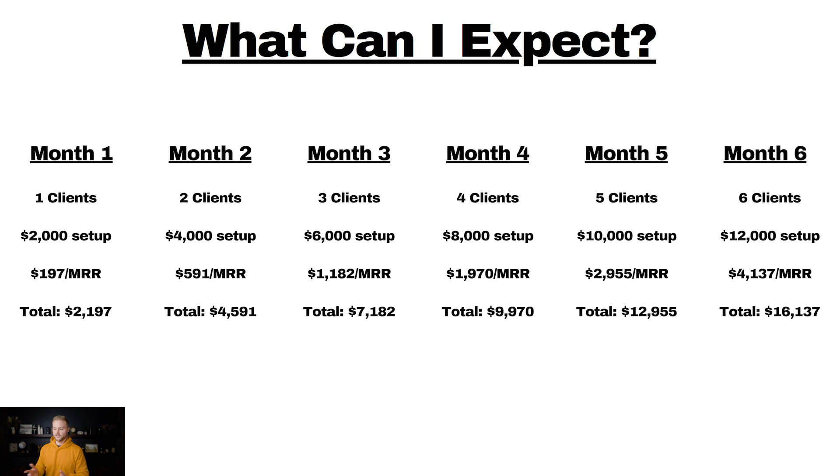Here's what you can conservatively expect in your first six months. Month one, you might get one client while you're learning the software and how to build websites. With an average $2,000 setup fee and $197 per month, your first month total is $2,197. Month two, you're comfortable with the software, you get two clients, making $4,000 in setup fees. Adding the first month's $197 plus two new subscriptions, you're now at $591 in monthly recurring revenue, totaling $4,591 for the month.